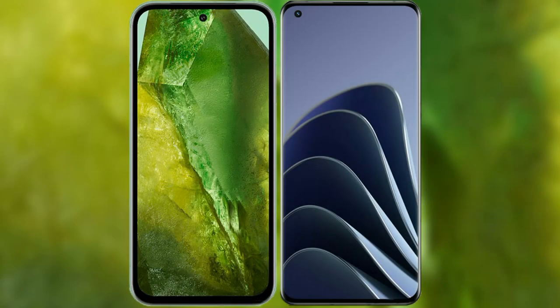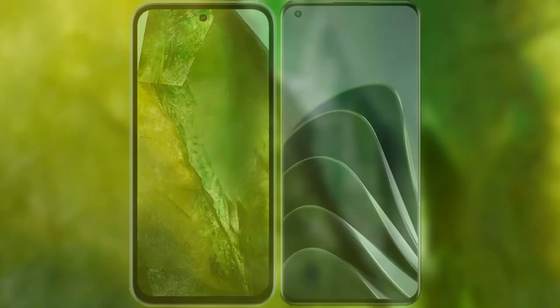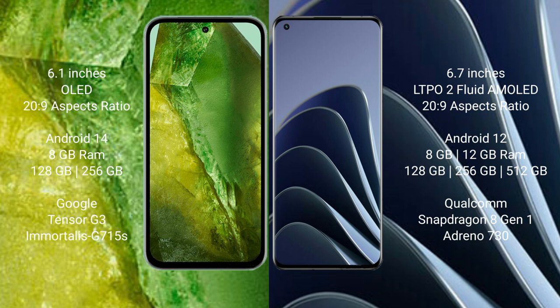I will compare the new Google Pixel 8a with OnePlus 10 Pro. Google Pixel 8a comes with a 6.1-inch OLED display and an aspect ratio of 20:9. OnePlus 10 Pro comes with a 6.7-inch LTPO2 flat AMOLED display and an aspect ratio of 20:9.